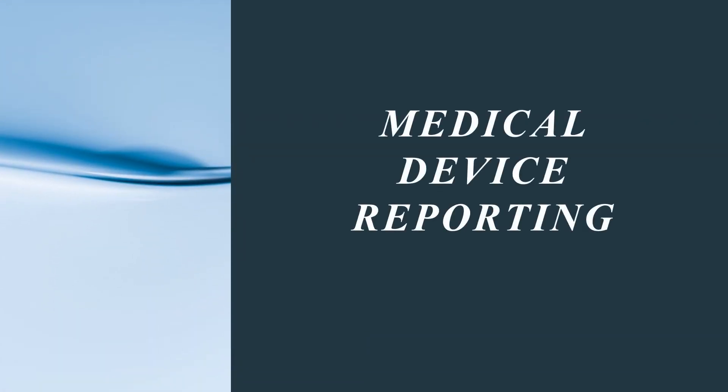Hi, everyone. Welcome back. Today, I am here to talk about medical device reporting.